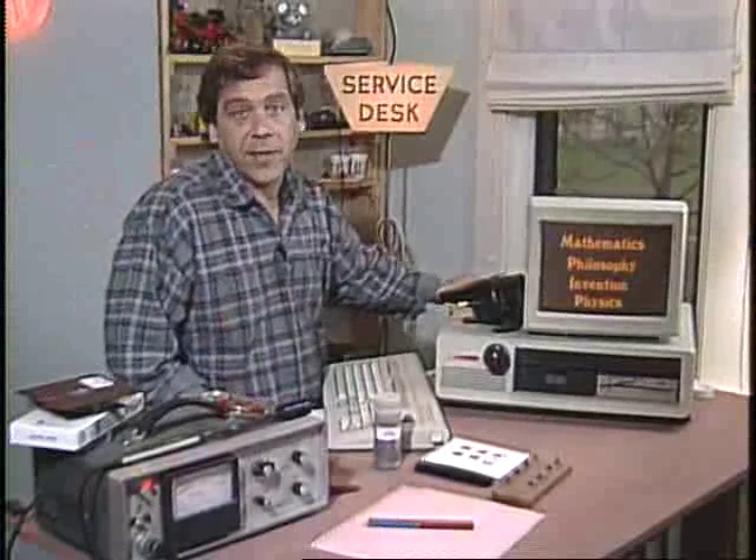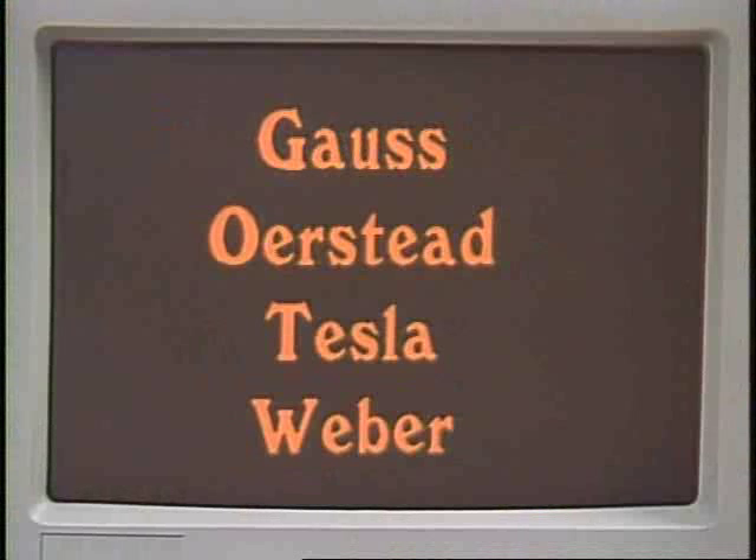Exactly what a Gauss, Oersted, Tesla, and Weber is escapes the Acme school of stuff. In all of the reference works, the units are defined in terms of each other.